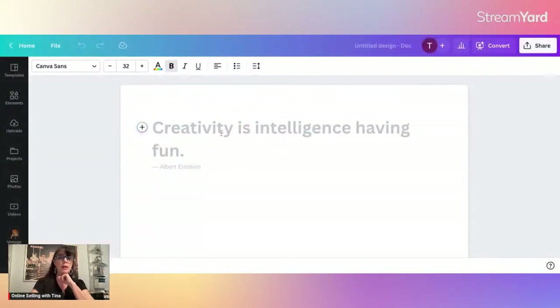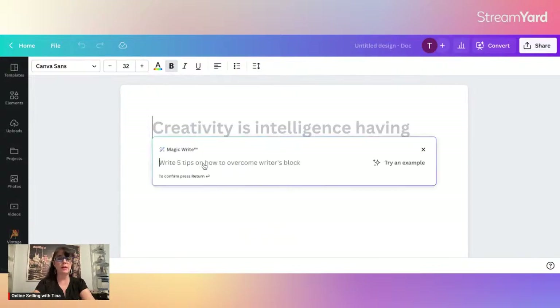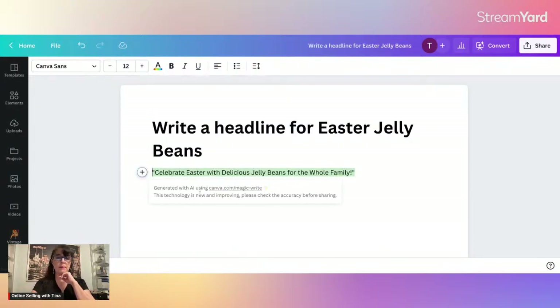So here we are in the Doc. Choosing this plus sign, we're going to choose Magic Write. Let's say we are creating a heading for selling Easter jelly beans, because that's the next holiday. Once Valentine's passes — it is still January — but for those of us selling online, you need to be ahead of the schedule. It's too late for Valentine's, so let's jump into Easter. I want to tell it: write a headline for Easter jelly beans. Let's see what it comes back with.